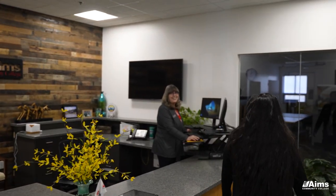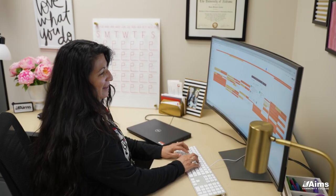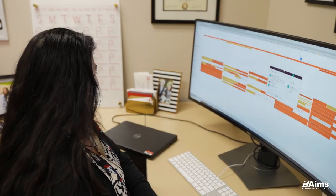I see business technology students as the type of student who really likes helping other people. They enjoy problem-solving. A lot of times they can see the big picture and know how all the small pieces fit into that and work smoothly.